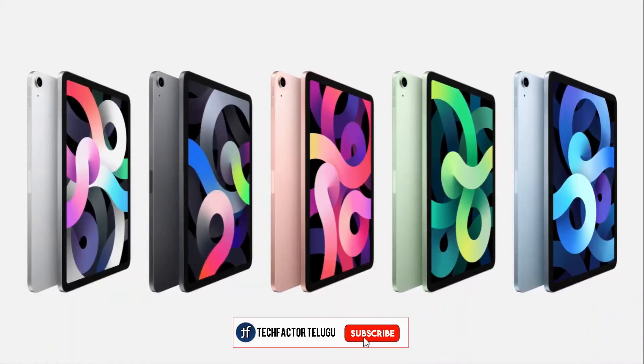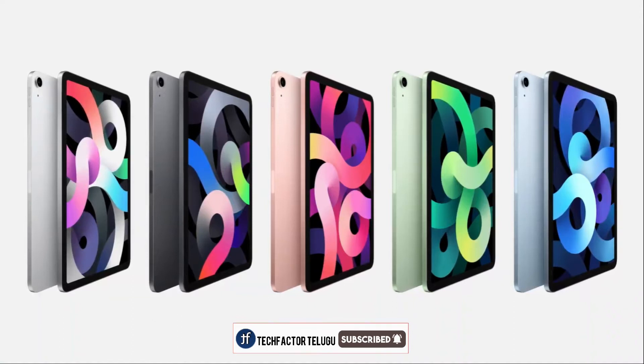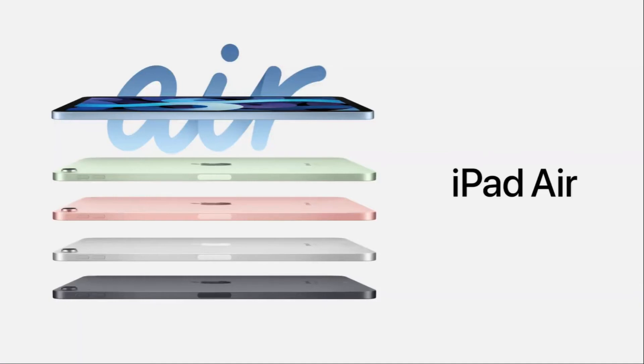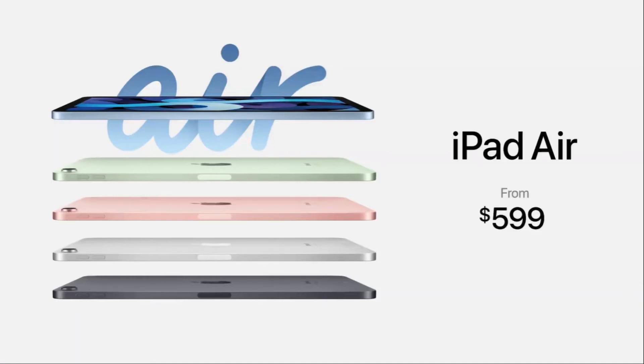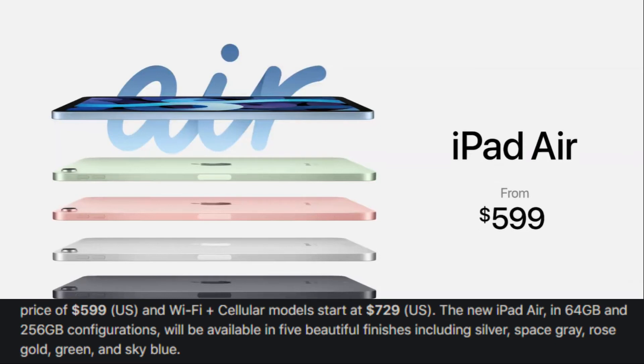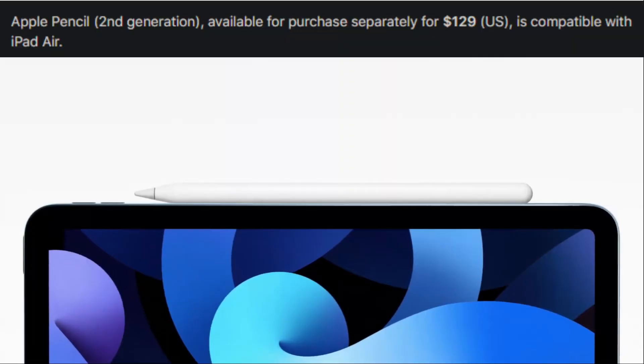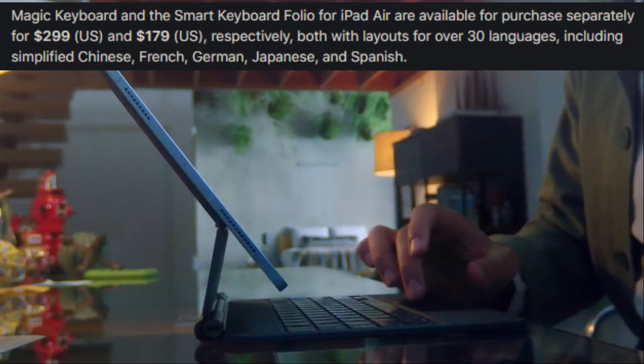The iPad Air comes in Silver, Space Gray, Rose Gold, Green, and Sky Blue color options, with 64GB and 256GB storage options. The iPad Air 64GB Wi-Fi model is $599 USD, and the Wi-Fi plus cellular model is $729 USD. Apple Pencil 2nd gen is $129 USD, Magic Keyboard is $299 USD, and Smart Keyboard is $179 USD.